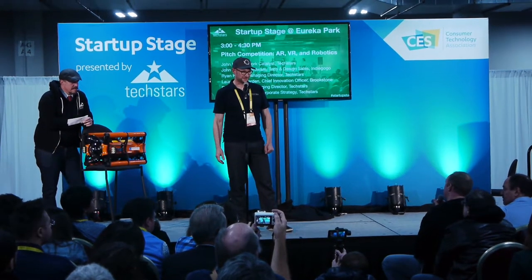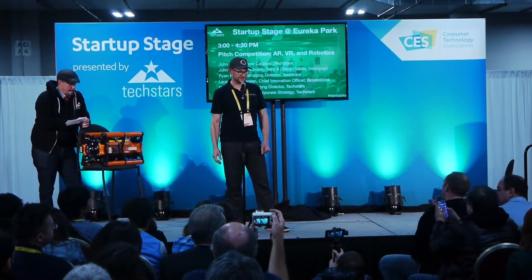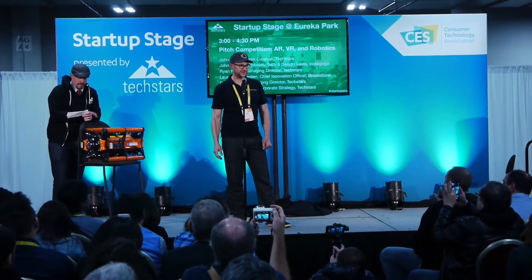All right, so OpenROV — I'm sure you've heard of OpenROV. Is this a higher-end product? More expensive? More professional? More consumer? Who buys this?